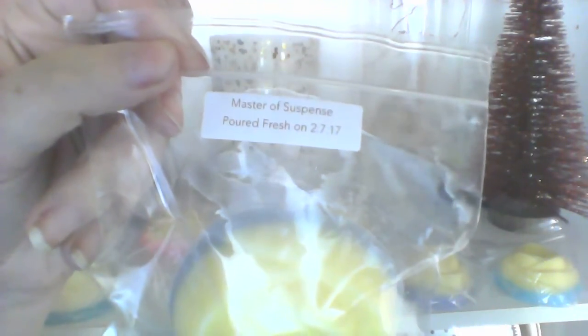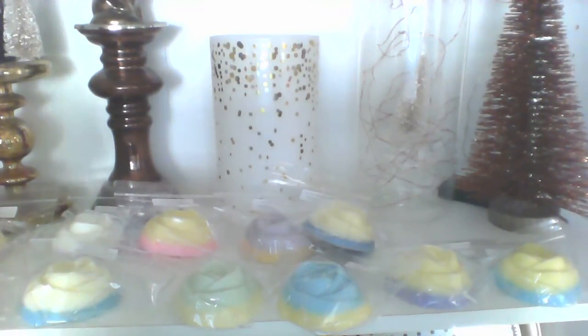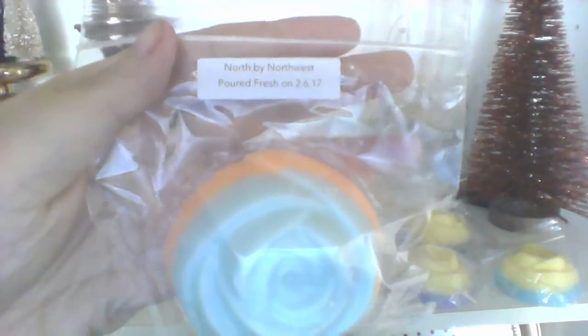Then we have Master of Suspense, which is lemon poppy seed blueberry. That smells good — not really strong at the moment but I can definitely smell like a blueberry cereal kind of thing, although more blueberry than cereal. You can smell the lemon a little bit more on this one. It's not super strong but I know I like that smell because I already have one of those.